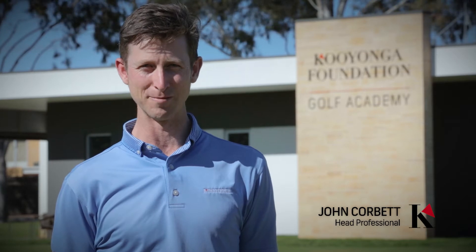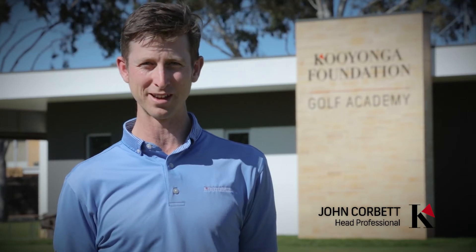Hi everyone, welcome to the Keonga Golf Club. My name's John Corbett and I'm the head professional here.